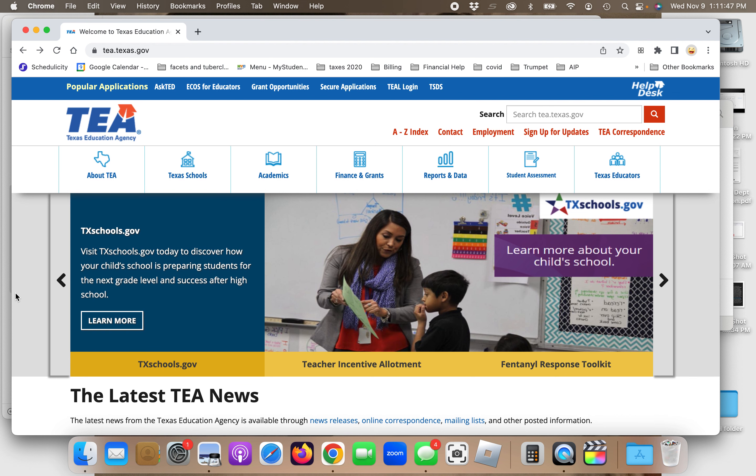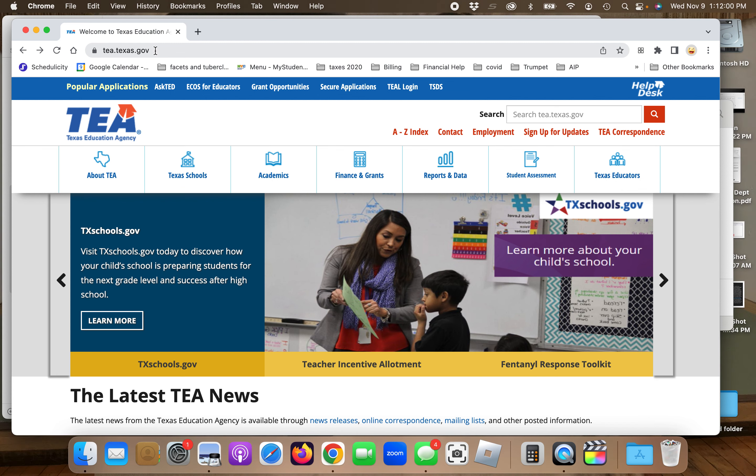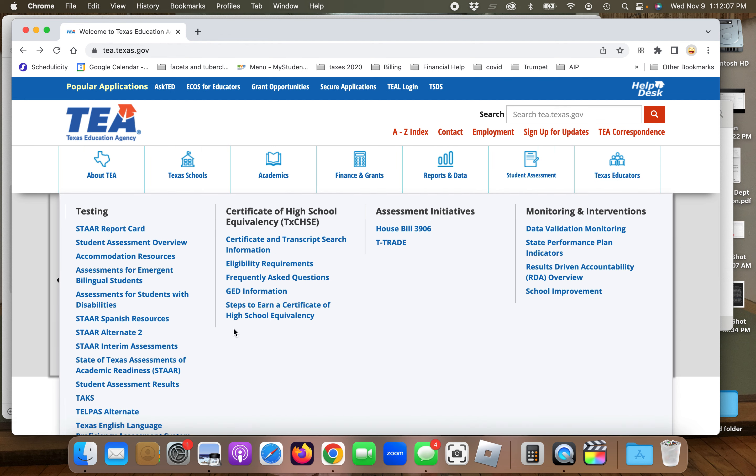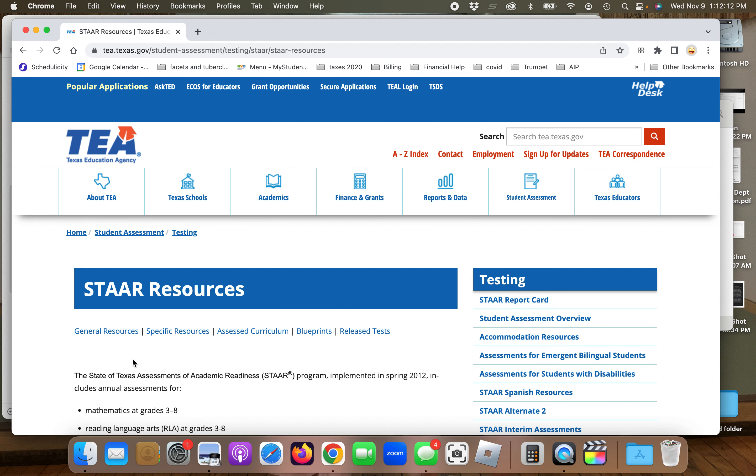I'll put a link in the description for YouTube watchers. For those on Instagram, you'll have to go to YouTube and find the video, or you can follow along with me here. Go to tea.texas.gov, and the main website will pop up. Go over to Student Assessments, then go down to State of Texas Assessments of Academic Readiness, and click on that. You'll see Released Tests under STAAR Resources — click on that.